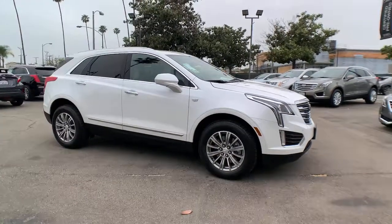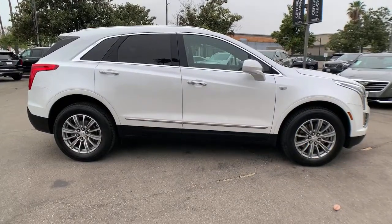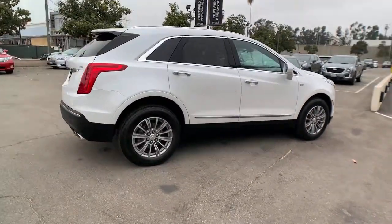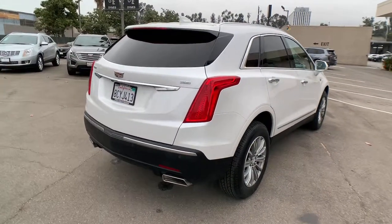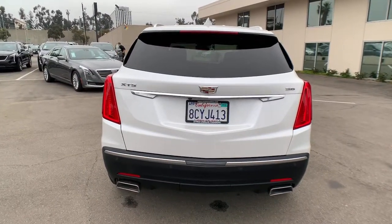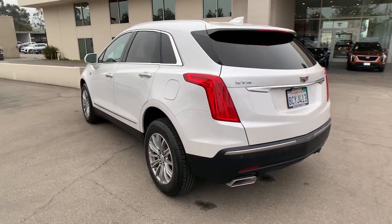Looking for your dream car? It could be the 2018 Cadillac XT5. With less than 35,000 miles on the odometer, this vehicle provides excellent value. Control the ride in comfort, safety, and sophisticated refinement in the XT5 crossover. It's smart technology, innovative design, and understated premium styling defy convention.